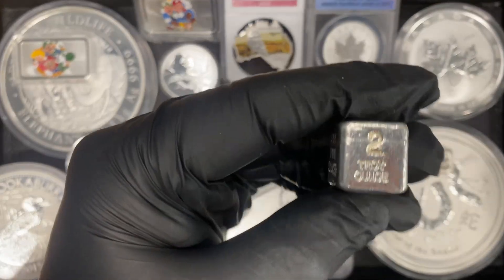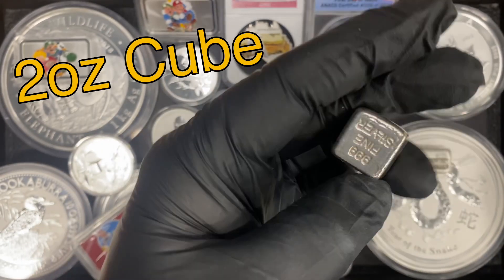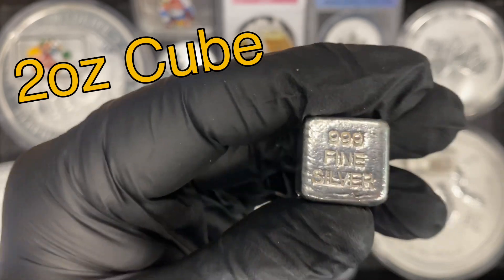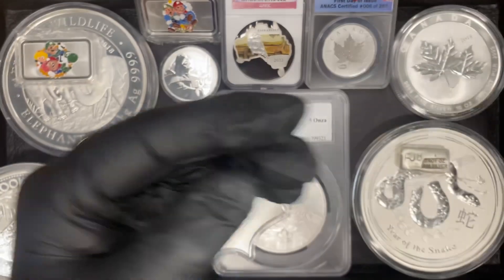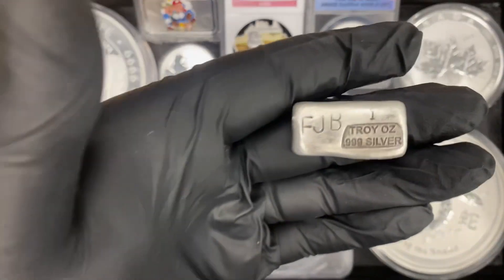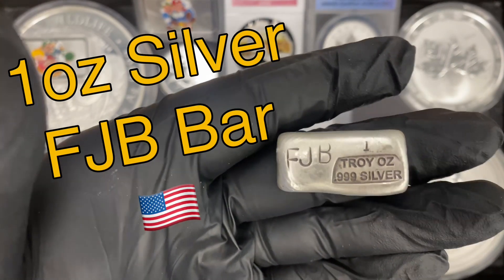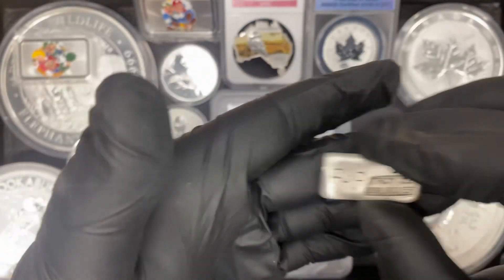Also picked up a really cool hand poured two ounce cube, about the size of a regular die. I thought the shape and feel and size was really neat — that's a nice two ounce piece. Also picked up about 20 of these new one ounce silver bars. If you like that design be sure to come in and pick some up, they probably won't last long.